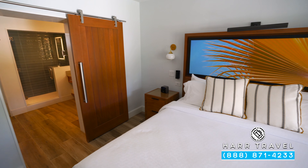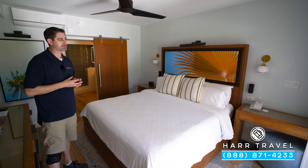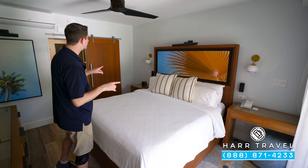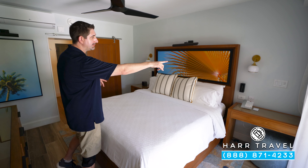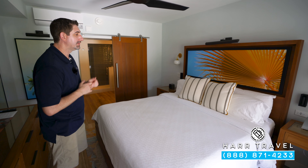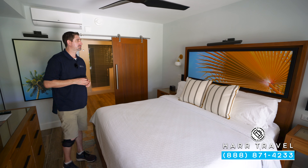As soon as you enter from your patio, you're going to see you have a large king-size bed, one of those signatures of Sandals Resorts. This was recently renovated, which means they have all the brand-new plugs, including USB chargers on either side. They also have a UK plug as well, and you're going to have your Do Not Disturb and Make Up Room button. You press that, and they know outside the room what your preferences are. On the side tables, you're going to have your phone, and on the other one, you're going to have the Bluetooth speaker.